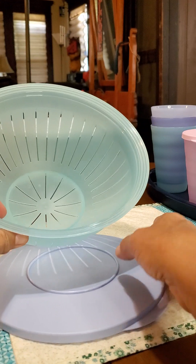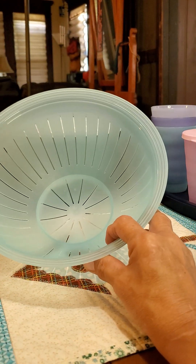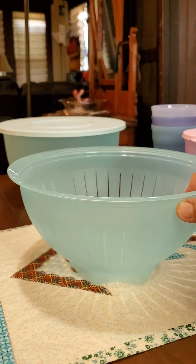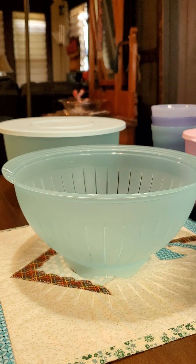Right now we have the colander. It is not in the catalog, so this is your only time to get it. If you have these bowls and don't have your colander, grab it — it will fit perfectly inside that 18-cup bowl and you can put the seal on with the colander inside.